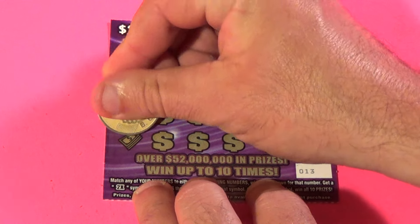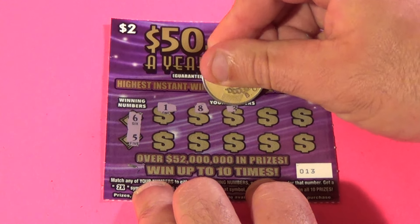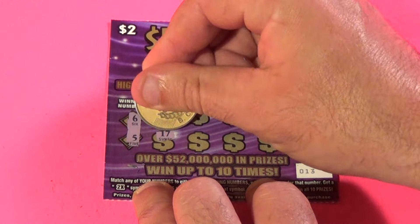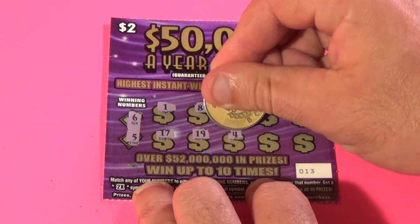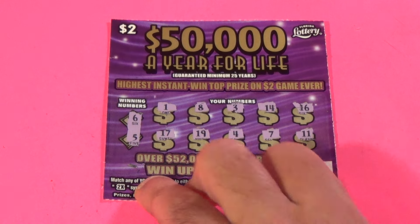And we are on to the last one of these. We need a 6 and 5. We have 1, 8, 3, 14, 16, 17, 19, 4, 7, and 11. We came up empty on those.